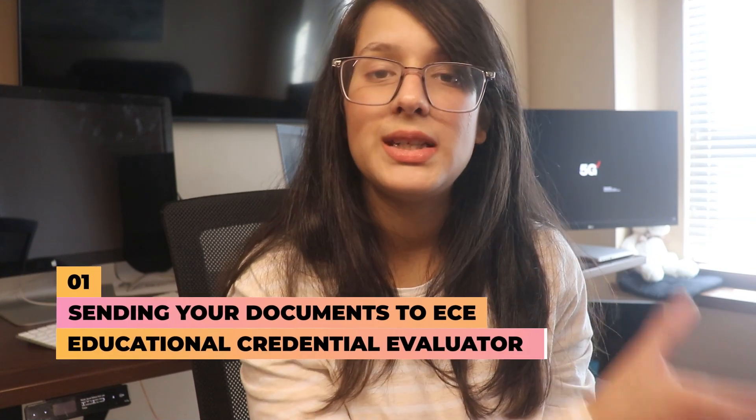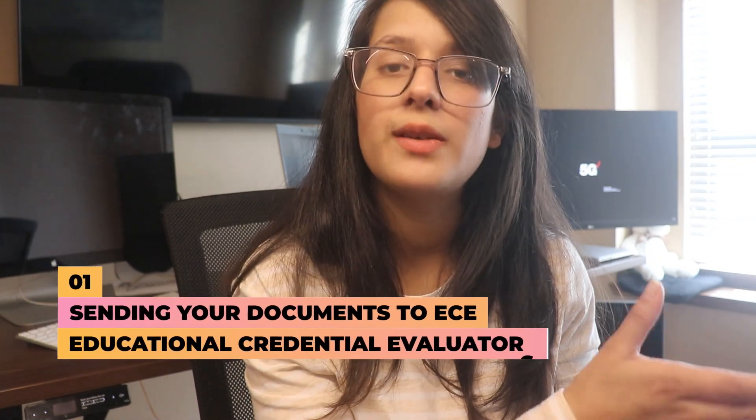Step number one is going to involve sending your documents to ECE, which is Education Credential Evaluation. That's a department that works in conjunction with NABP, the National Boards of Pharmacy, to make sure that your degree is credentialized here in the United States.